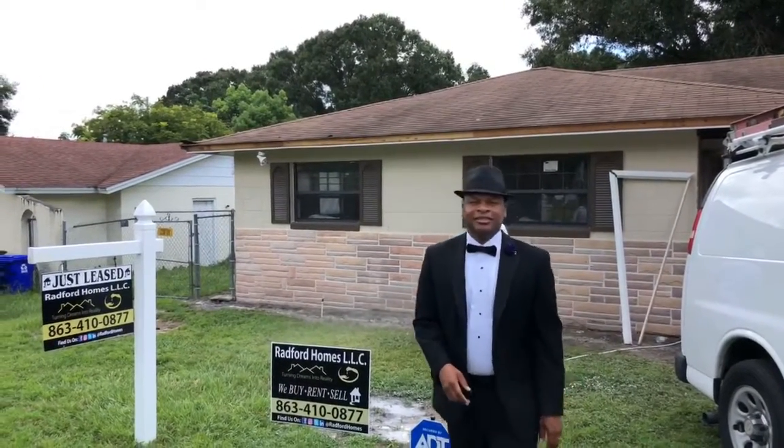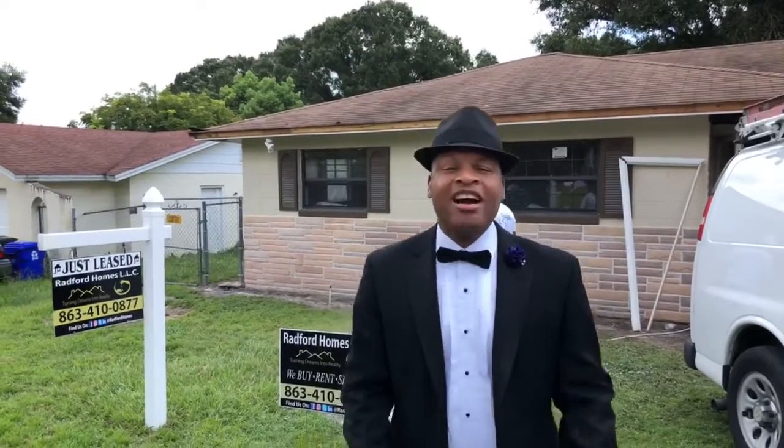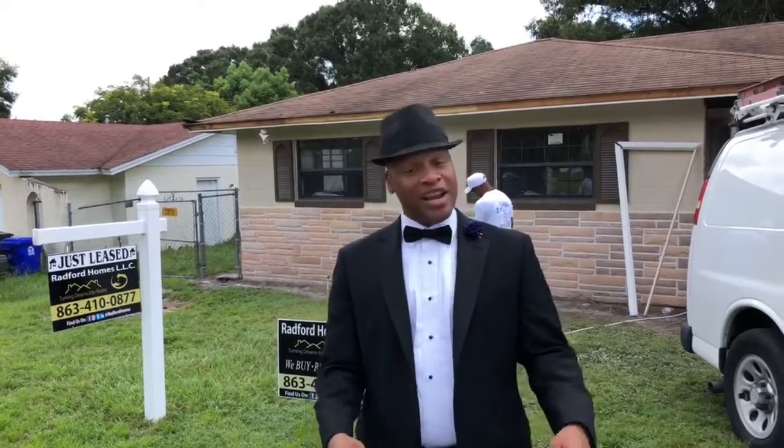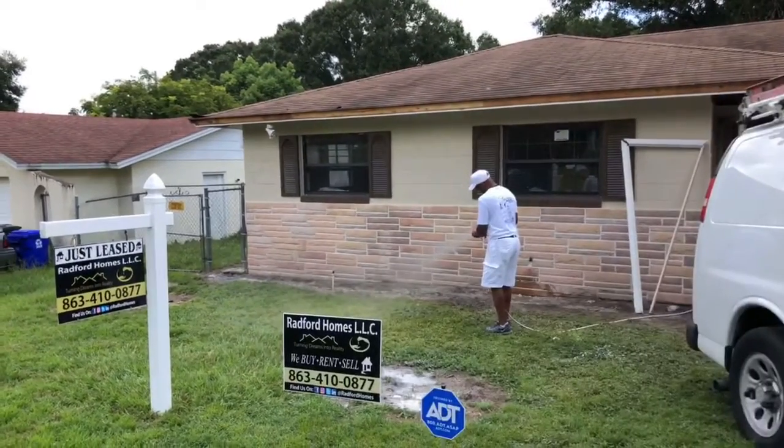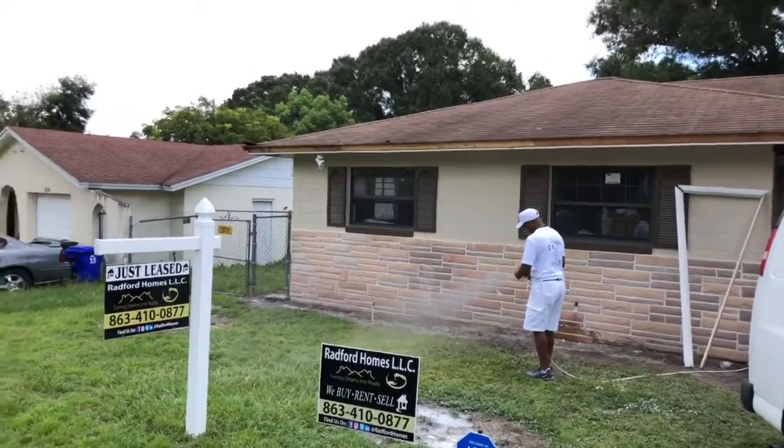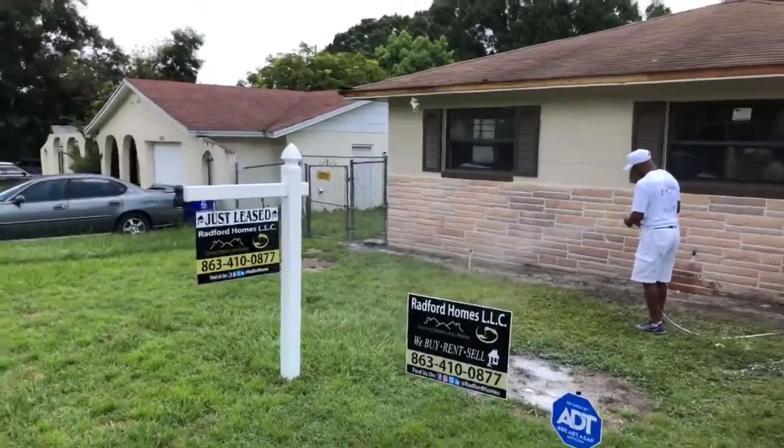Hi. Hi, I'm Greg, one half of Radford Homes, LLC. And my lovely and beautiful wife Sabrina — she's the brains and the beauty behind the operation. But today I'm going to get out of the camera lens way. It's all about my main man who's helping us out on this flip right here.